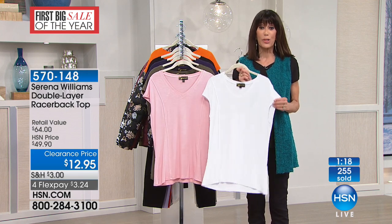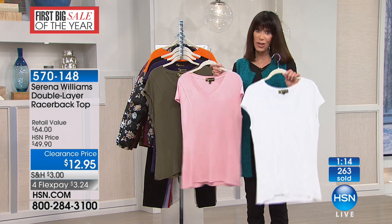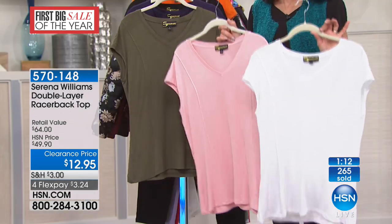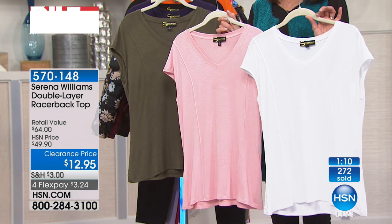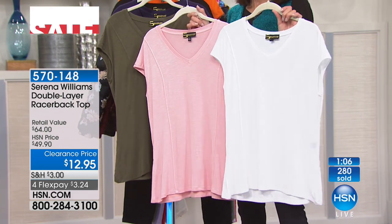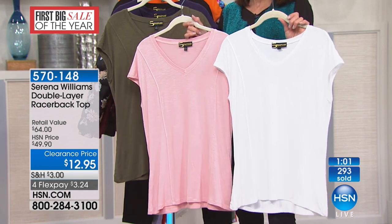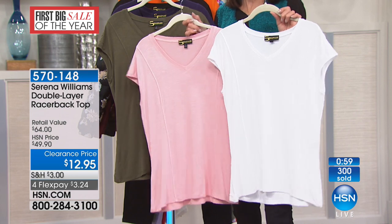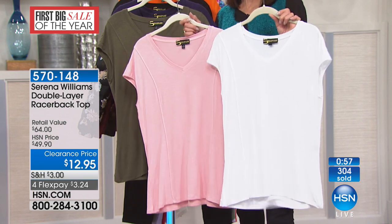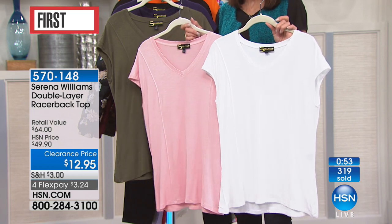So the fact that I have white and this blush color — grab both of them if you can. You see a retail of $64; even our HSN price was $50. So you can buy almost four of these for the HSN price of one. And they're flying — we have already over 300 gone.